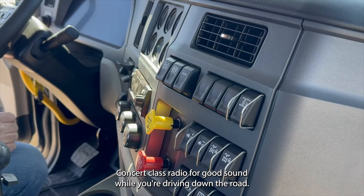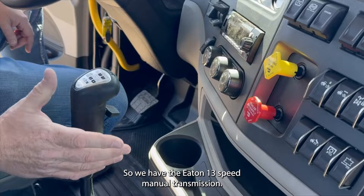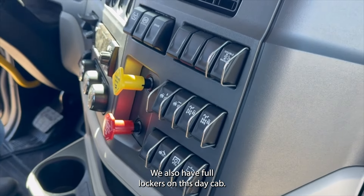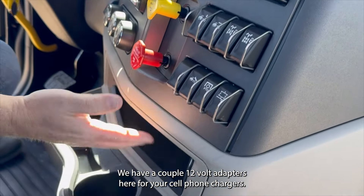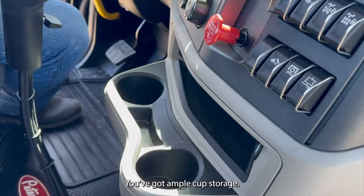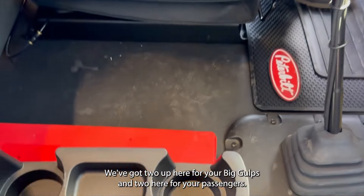Concert class radio for good sound while you're driving down the road. We have the Eaton 13-speed manual transmission and also full lockers on this day cab. We've got a couple of 12 volt adapters for your cell phone chargers, ample cup storage — two up here for your big gulps and two here for your passengers.